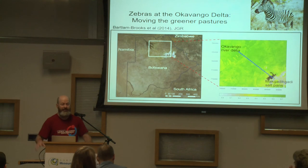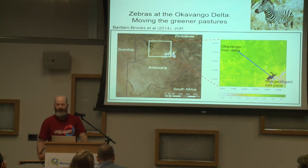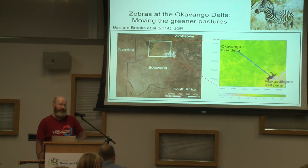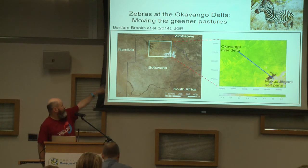For the last two minutes: another example of what you can do with annotated data is run individual-based models. Individual-based models are a good tool for step selection functions — how does the animal choose how fast or which direction to do the next step? We use this for the study of zebras.